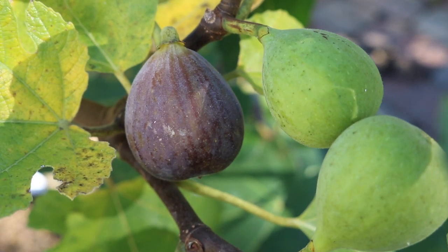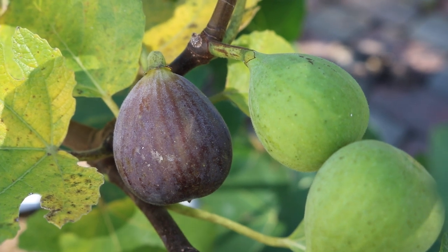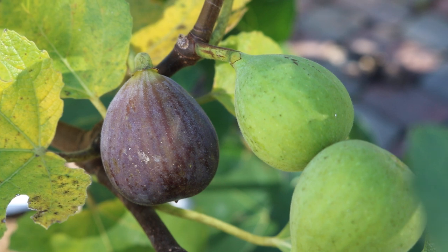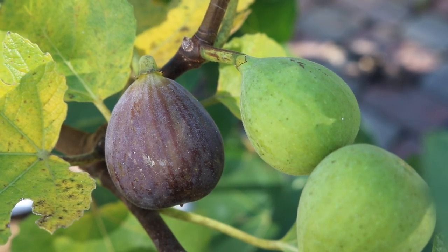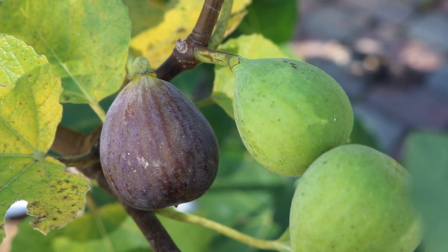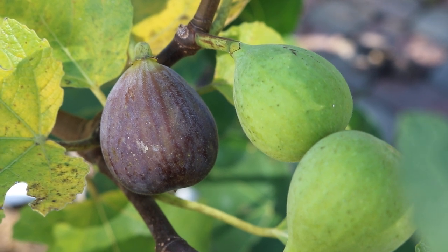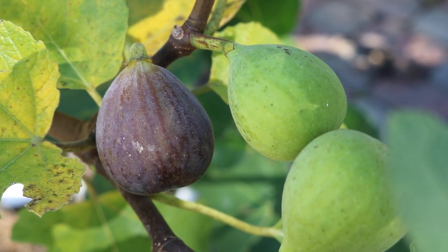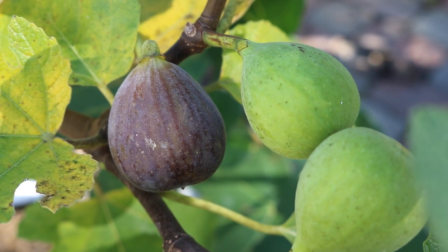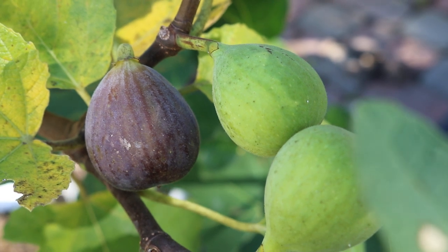Hey everyone, this is Ross. In today's video I'm going to be reviewing a fig called Sweet Joy. In my opinion, out of about 200 varieties I've tasted — grown in different parts of the country, in dry climates, humid climates, hot climates, cooler climates — this is probably the most unique fig I've ever tasted, and I think it's worth talking about.